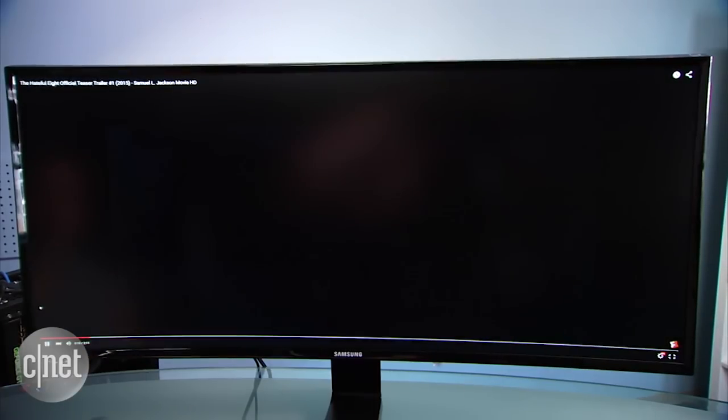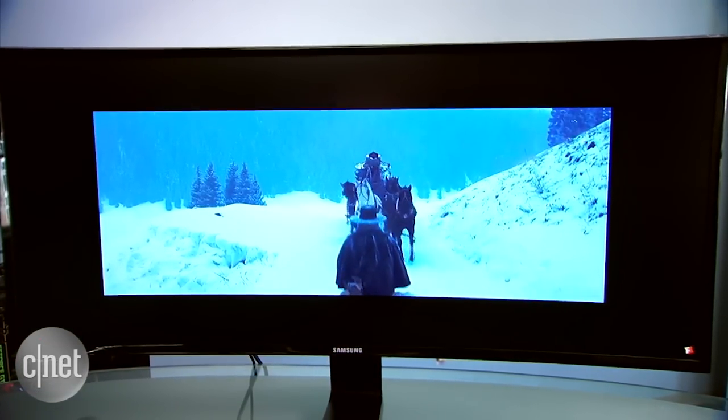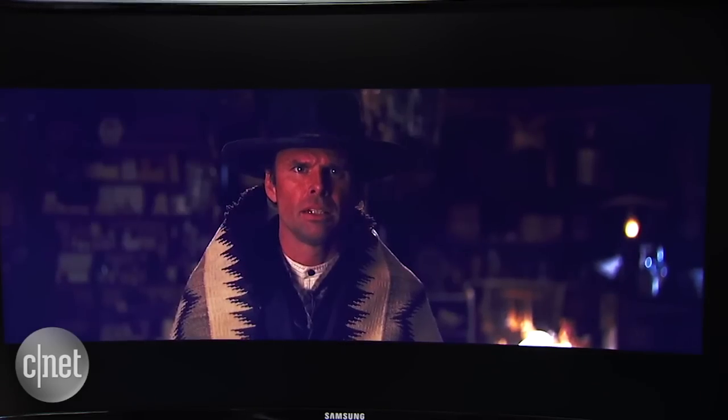But for watching movies and playing games, it's underwhelming. The colors on the screen leaned heavy on the blues, and there's a lot of light leak on the edges. Dark grays also get crushed, meaning details in dark scenes aren't very visible.